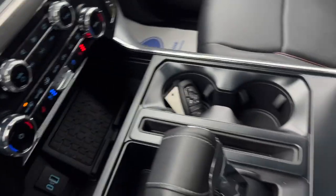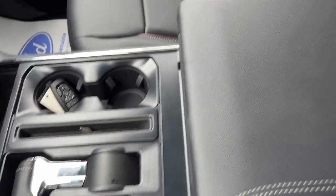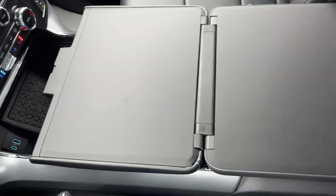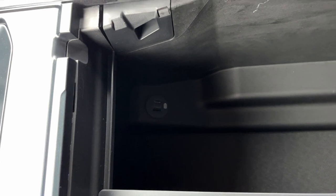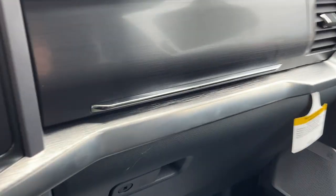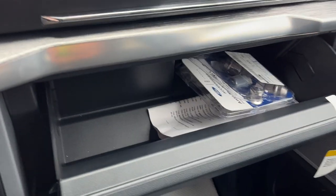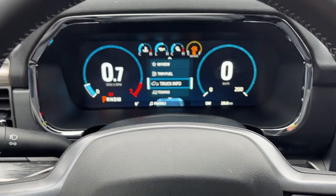You also have the power folding shifter on this model, which is really nice because you get that interior work surface, and you still have a lockable center console with additional USB-A and C ports and a sliding shelf. You get even more storage in the lockable glove box and above it as well. Just a really awesome truck — comfortable experience, and great for towing.